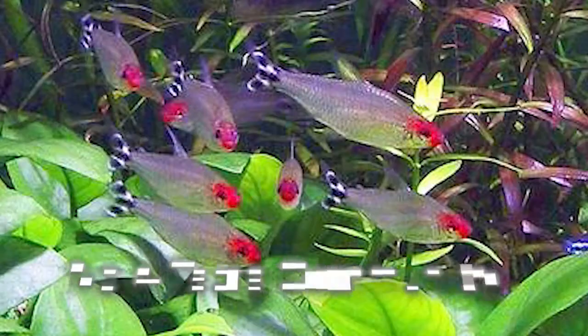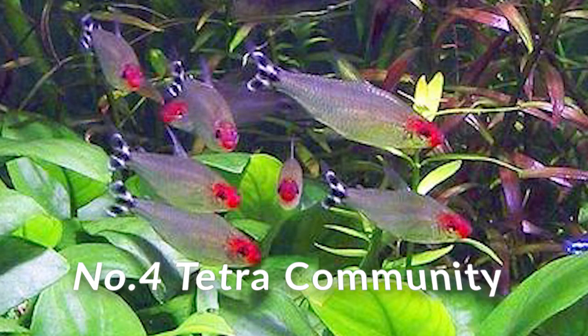I also have a care guide video on how to take care of Amazon puffers — if you want to learn more about this little fish, I'll go ahead and put the tag up here. Number four on this list is a tetra community tank.